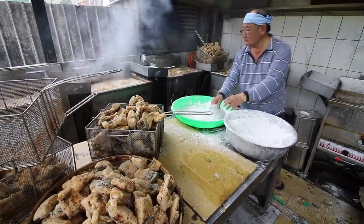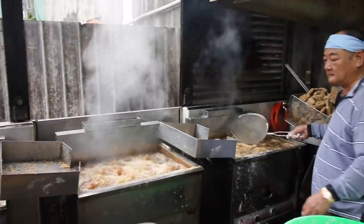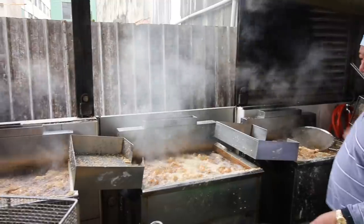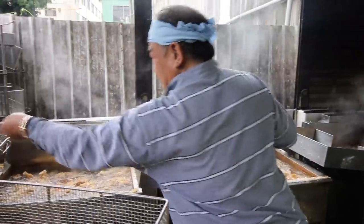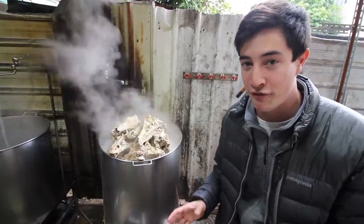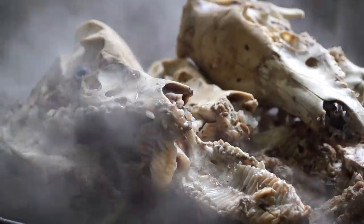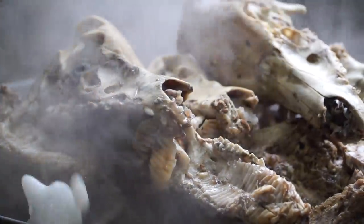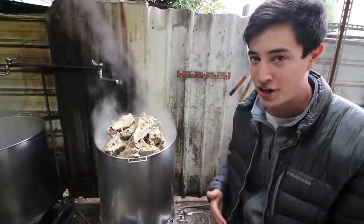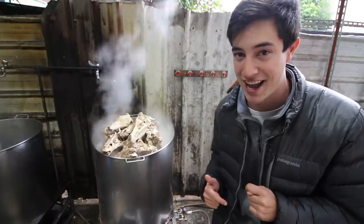We are in the back kitchen now seeing how they make the very popular fish head soup. I'm standing right next to this massive cauldron of pork bones that is going to be the stock for the fish head soup — it already smells incredible. They just mix the bones with some water, boil it for countless hours, and then mix in the rest of the ingredients.